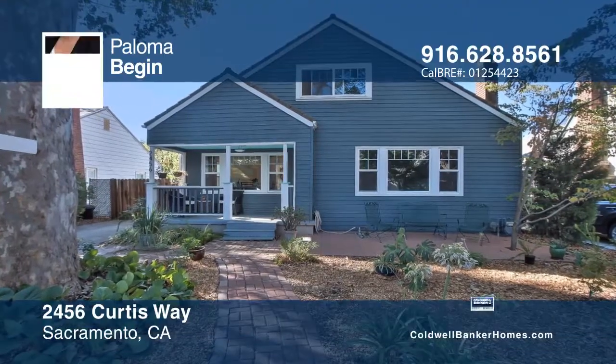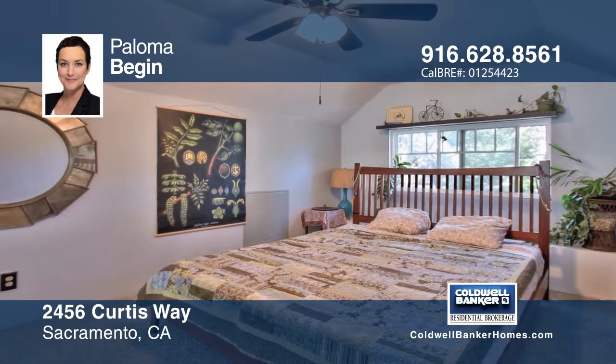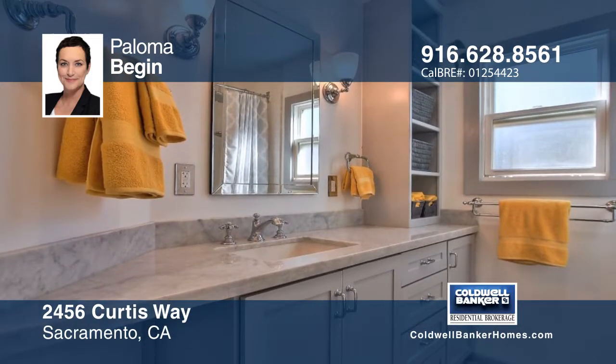This quaint cottage offers three bedrooms on the main level, a beautiful remodeled bathroom, and a roomy updated kitchen with pro-style range, a farmhouse sink, and loads of storage.